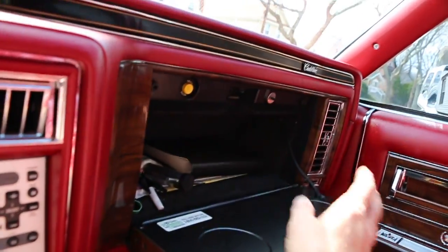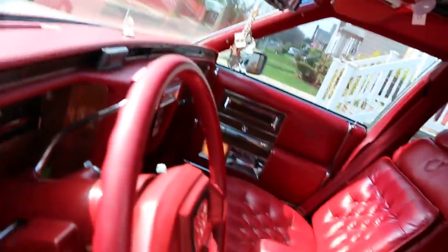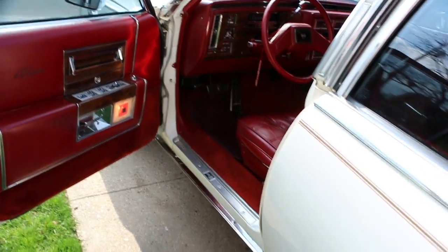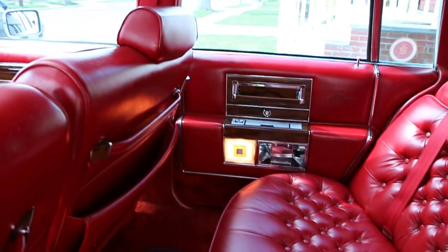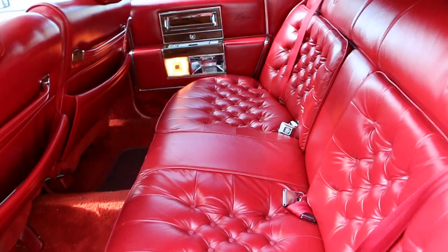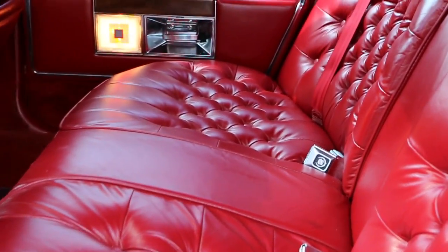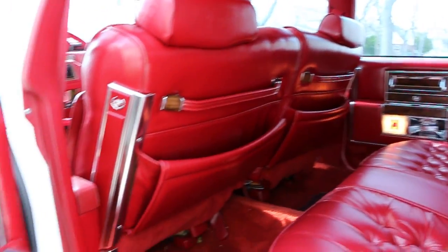We also got a six-CD changer in the trunk, and the original owner's manuals. Plenty of room back here. You can't figure out if anybody ever sat back there in 25 years — it definitely doesn't look like it. No rips, no tags, no snags.